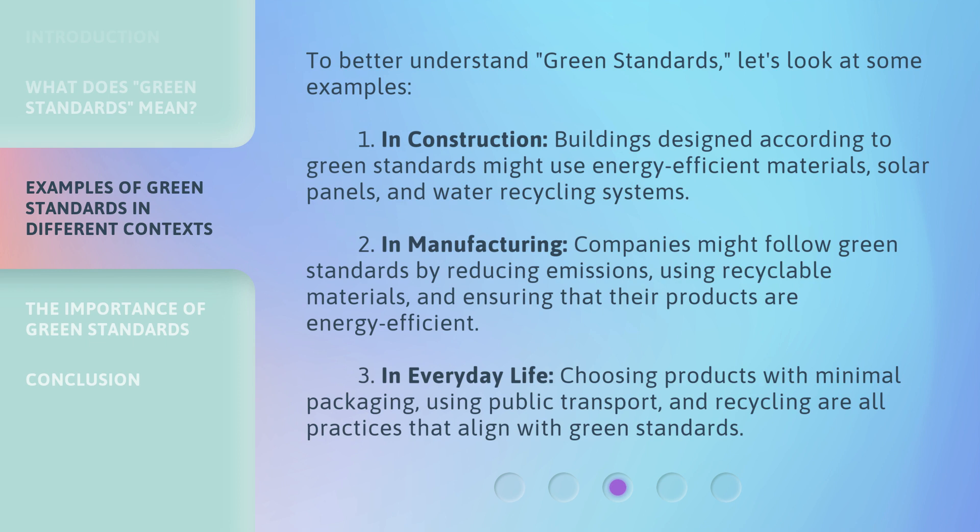Third, in everyday life, choosing products with minimal packaging, using public transport, and recycling are all practices that align with green standards.